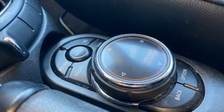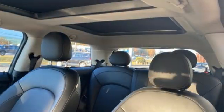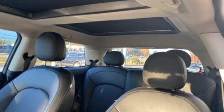If you want efficiency, fun, and freedom, you want the Mini Cooper. The time is now. See it for yourself today.